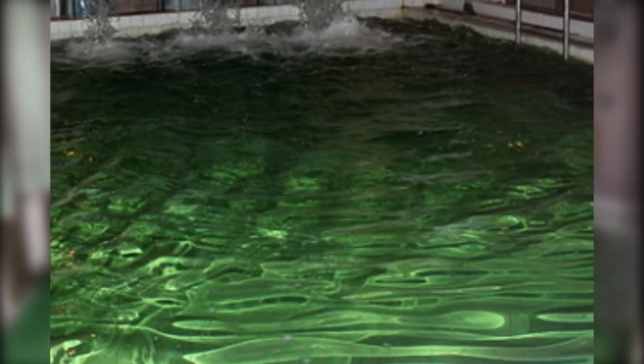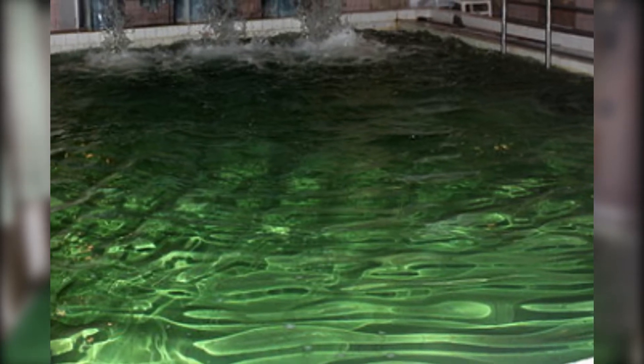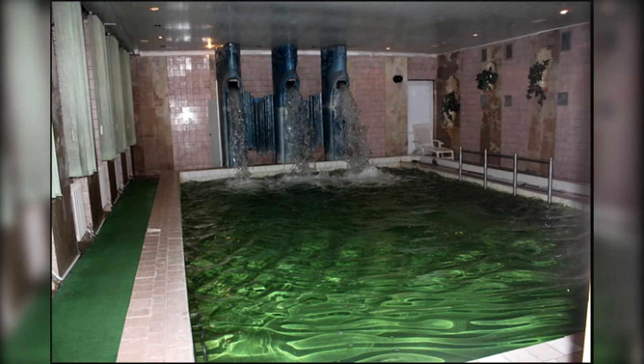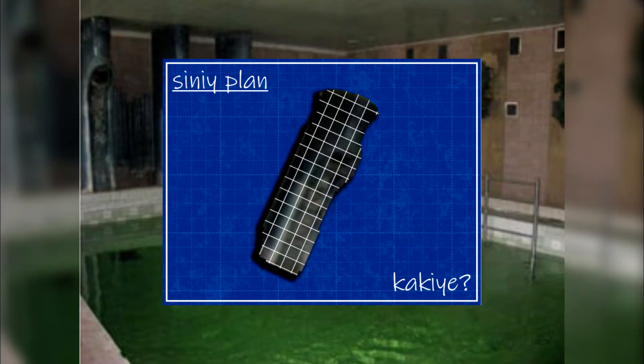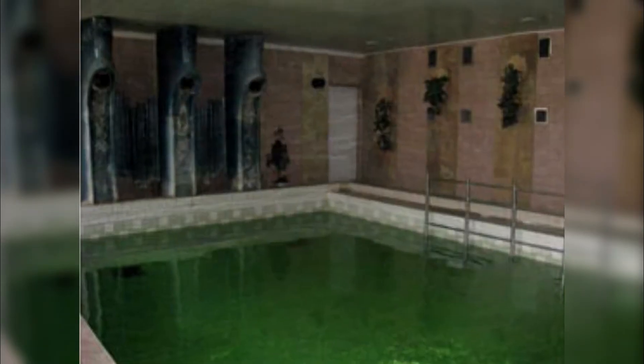There are barely any photos online of this pool, and you'll usually only find this one image. Before I found the actual place this photo was taken, I thought this image was photoshopped. However, that's not the case — this place is in fact very real. Someone designed this, modeled it, and built it.